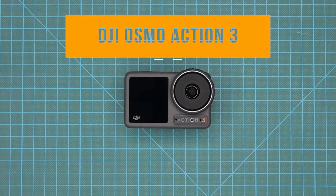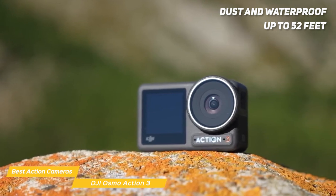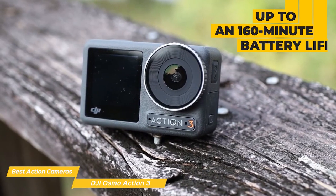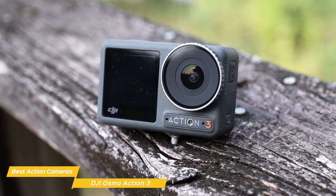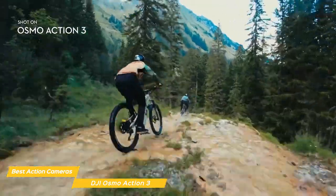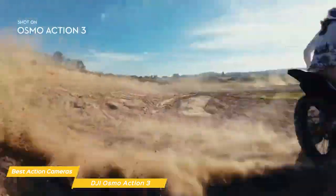Next on my list is the DJI Osmo Action 3. It has a rugged build quality that feels sturdy in your hand — dust and waterproof up to 52 feet without the case and almost 200 feet with the case. The camera is also very lightweight and compact, making it easy to carry around on any adventure. With up to 160 minutes of battery life, and even 150 minutes of continuous recording in temperatures as low as negative 20 degrees Celsius, the Action 3 was built to go wherever you do. Its 12-megapixel sensor can shoot 4K video at 120 frames per second, features HDR video for more vibrant and dynamic footage, and its built-in RockSteady stabilization system produces incredibly smooth footage even in the most challenging environments.